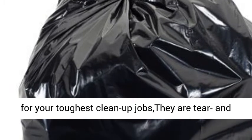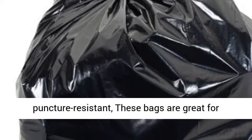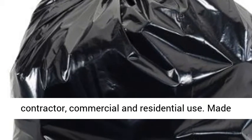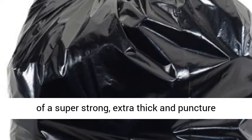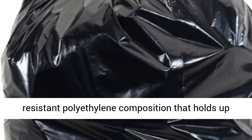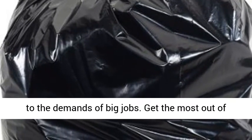TAPIC's Contractor Bags are great for your toughest clean-up jobs — they are tear and puncture resistant. These bags are great for contractor, commercial, and residential use. Made of a super strong, extra thick and puncture resistant polyethylene composition that holds up to the demands of big jobs.